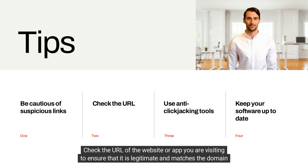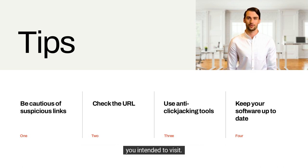Check the URL. Check the URL of the website or app you are visiting to ensure that it is legitimate and matches the domain you intended to visit.